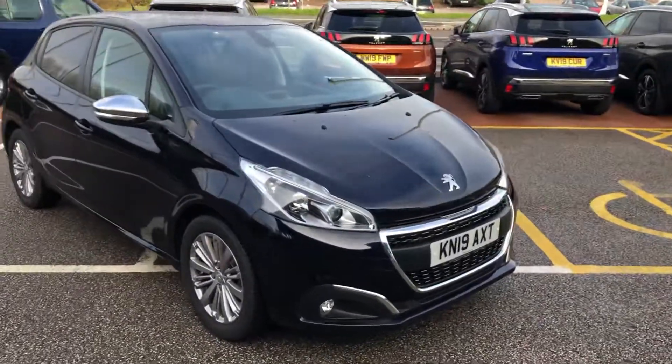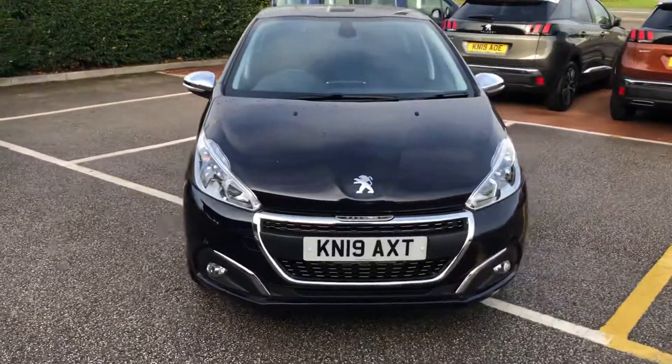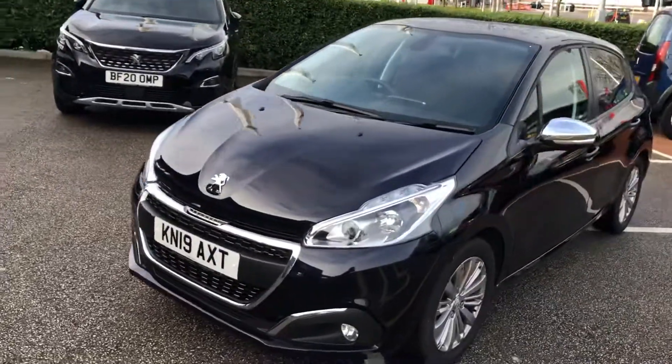Hello everybody, I'm James and today I'm going to give you a quick walk around of our latest used car in stock. This is a 2019 Peugeot 208 Signature, finished in the stunning twilight purple.